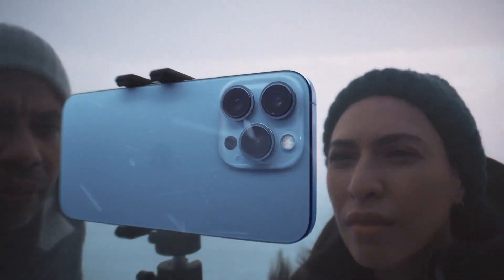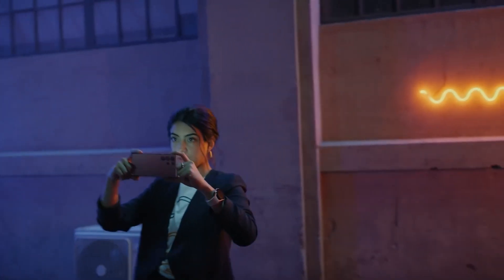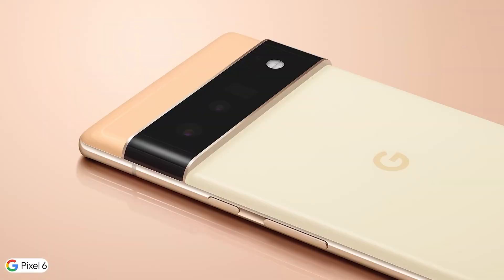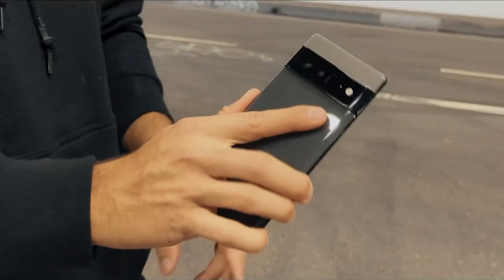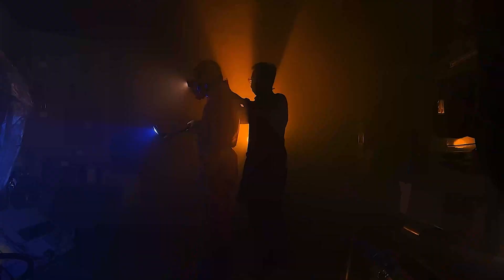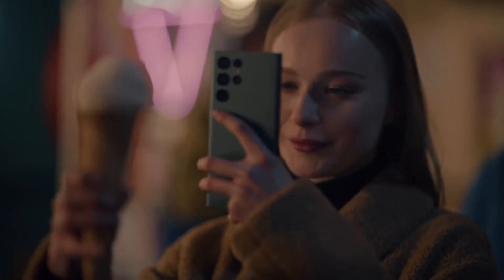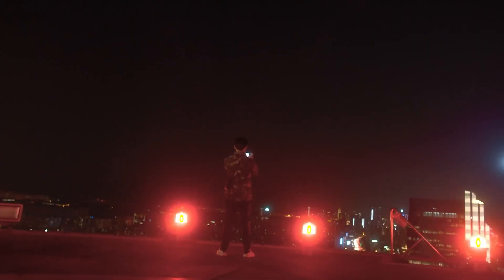The iPhone comes with 3 cameras. The Samsung S22 Ultra has 4. There are many bizarre smartphones with an unusual number of cameras. Seeing all these, you might ask yourself, do we really need so many cameras on our phones? That's where we come in with an answer. Watch today's video to find out if you really need so many cameras.